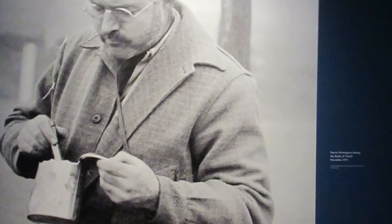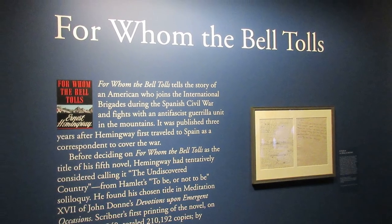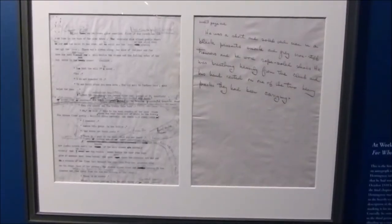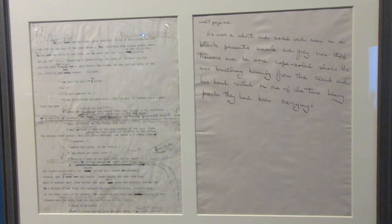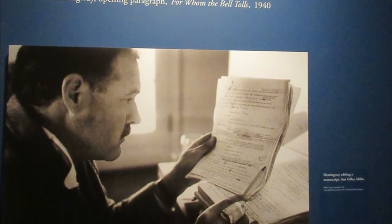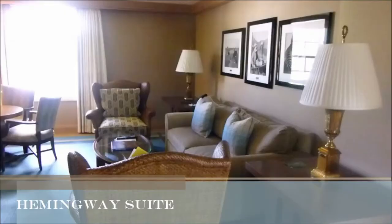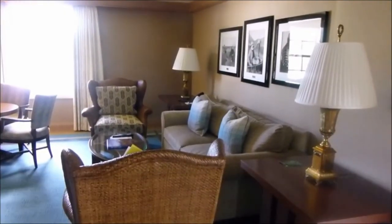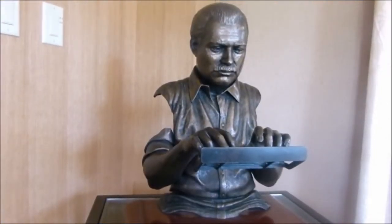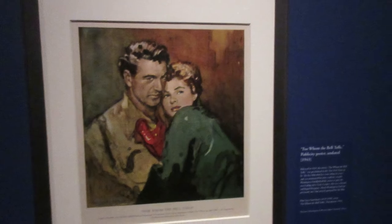After Hemingway's experience in the Spanish Civil War, in which the fascists successfully took over the nation, he wrote For Whom the Bell Tolls, about an American fighting in the war. This is the first page of a typescript with handwritten notes from 1939. This is a photograph of Hemingway editing the typescript in his room at the Sun Valley Lodge in Sun Valley, Idaho, where he wrote most of the novel. I actually had the opportunity to stay and sleep in that room at the Sun Valley Lodge a few months after I visited this exhibit. Here is an original For Whom the Bell Tolls publicity picture design.